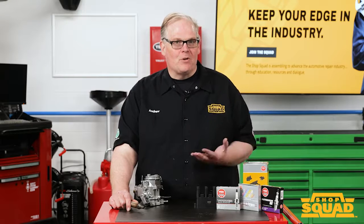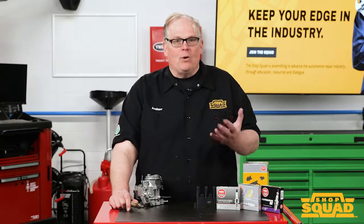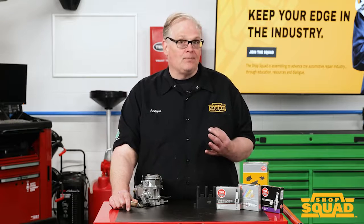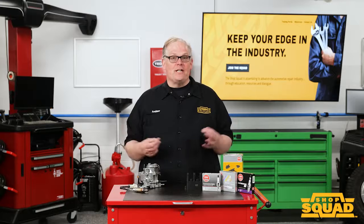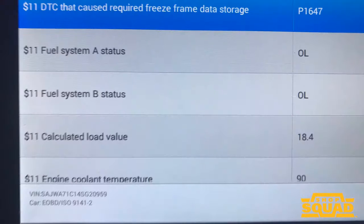So what do you do when a repair order states the vehicle is first started in the morning or it only does it when it is cold? The first step is to document the complaint or condition. For some cases, it might help to know the ambient temperature when the condition occurred. Another great piece of information is the freeze frame data. This data can include the coolant temperature, if it was in closed or open loop operation, and even the engine speed. This data is captured when the code is set and often is saved even if the code is not currently active.